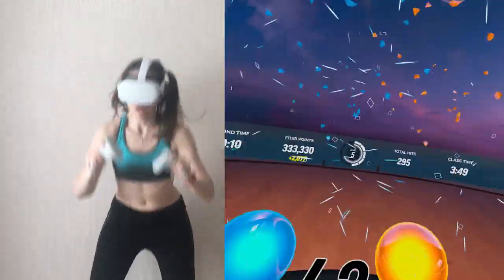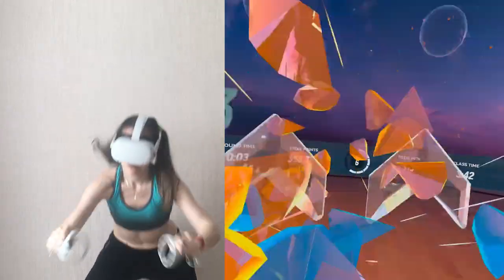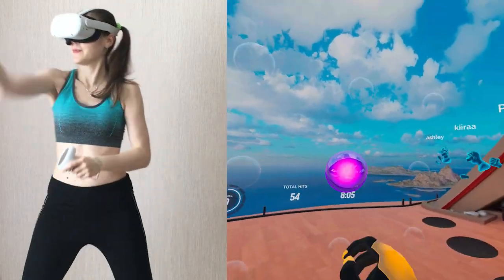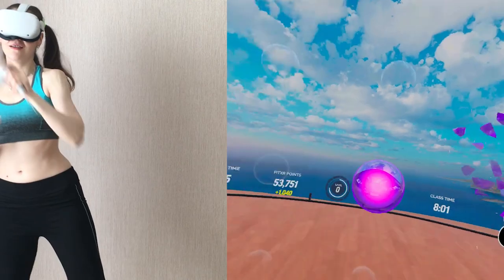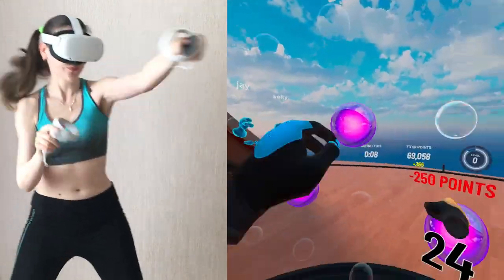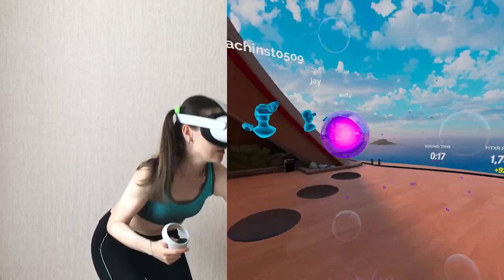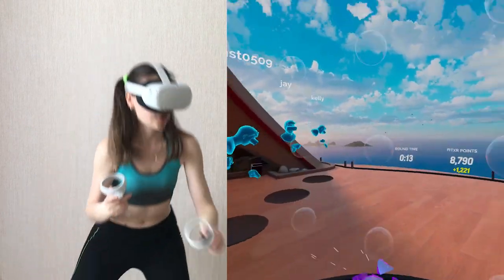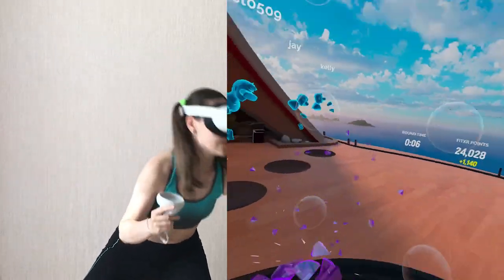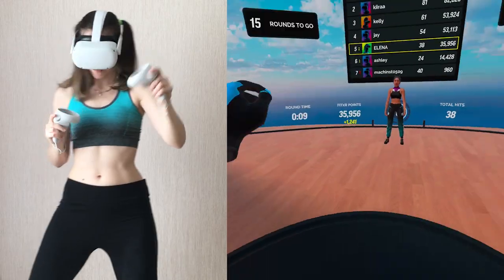When there are several minutes left, the trainer motivates you to move faster to reach a higher score. The same as in boxing, multiplayer mode motivates you to move faster because you don't want to find yourself at the bottom of the leaderboard. Overall, I like the idea of HIIT in FitXR, but there is one big shortcoming: the design of the grid is large enough that sometimes the ARPs appear outside your field of vision. This means you have to keep looking around to find the next ARP, which slows down your activity and downgrades your score.